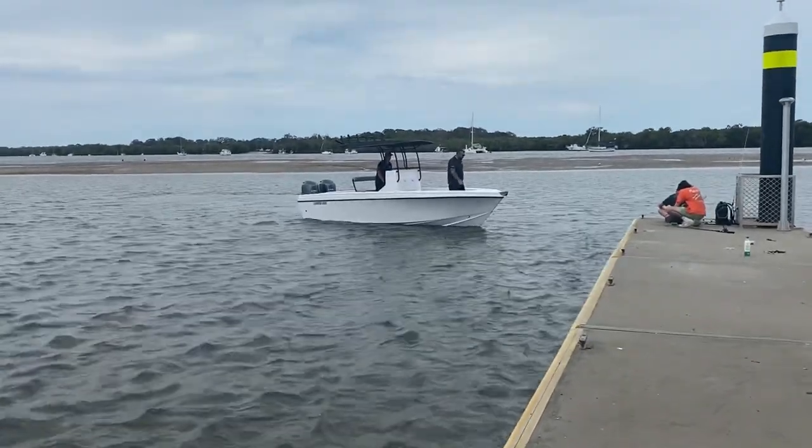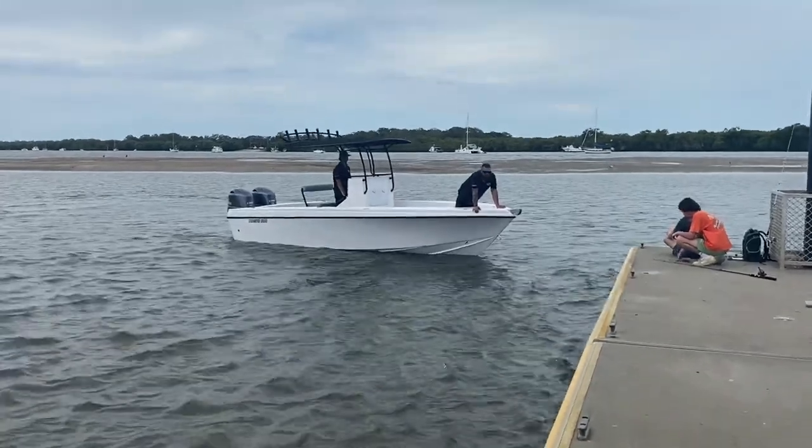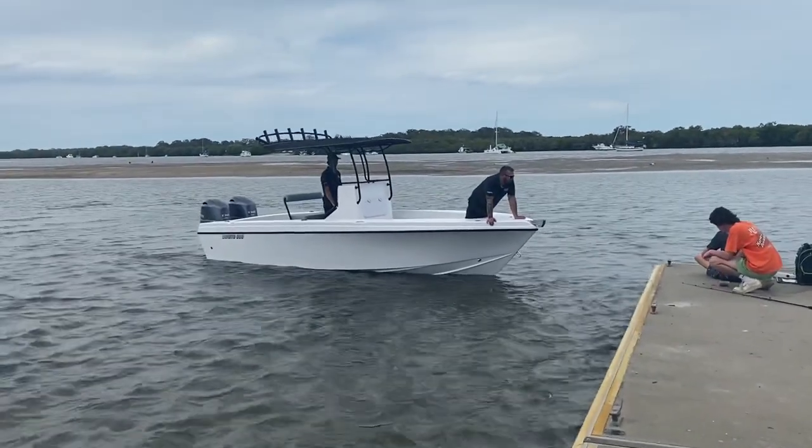Adam here from Benito, going out on the first water trial of the 660. Got the twin 130s on the back and it looks good.